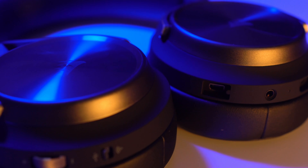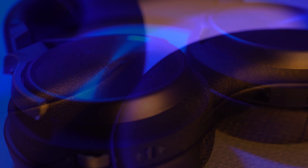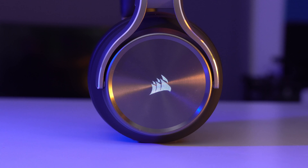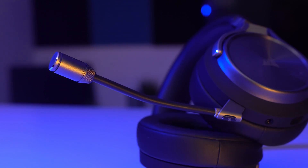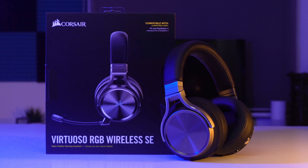The Virtuoso RGB Wireless SE headset from Corsair. With a sleek premium lightweight design, comfortable memory foam earcups and subtle RGB lighting, it doesn't look like your typical gaming headset. With a detachable broadcast grade microphone, patented Slipstream wireless technology and tuned 50mm neodymium premium drivers, it's simply the best headset Corsair have ever created. Find out more by clicking the link in the description below.